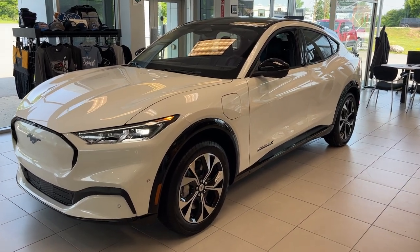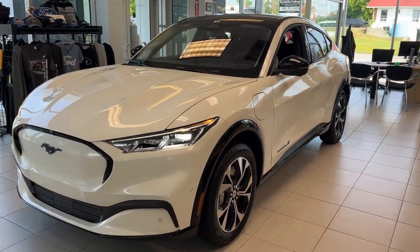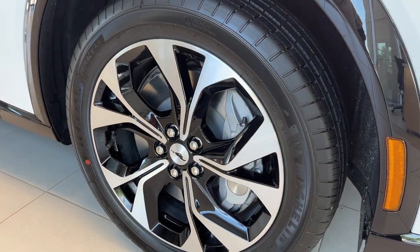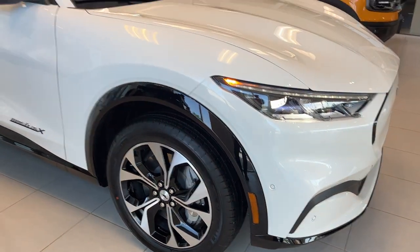2023 Ford Mustang Mach-E Premium All-Wheel Drive. This one is a 300A package in the star white metallic paint — absolutely beautiful looking vehicle. Rolling on 19-inch machined aluminum alloy wheels with black painted pockets and Michelin all-season tires.